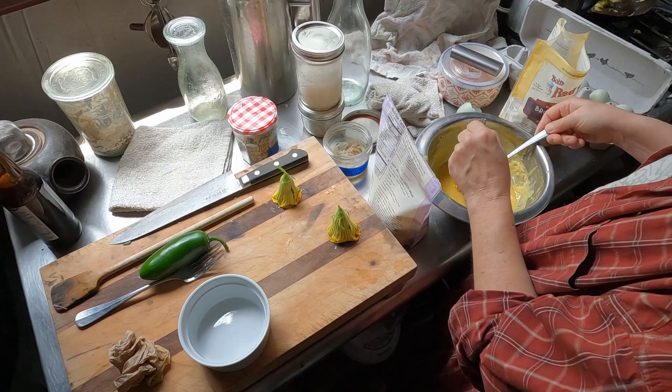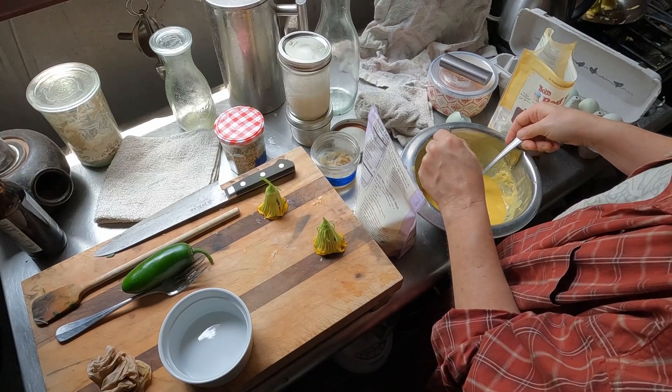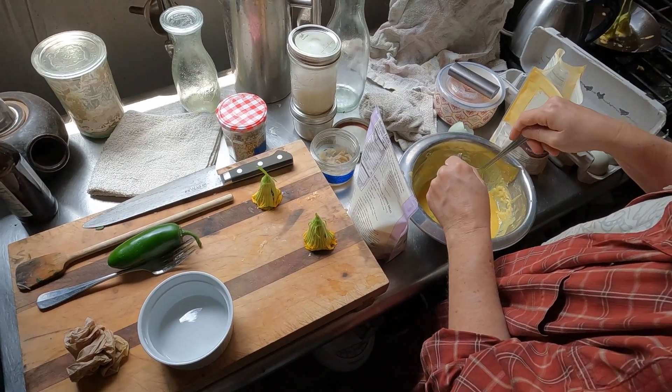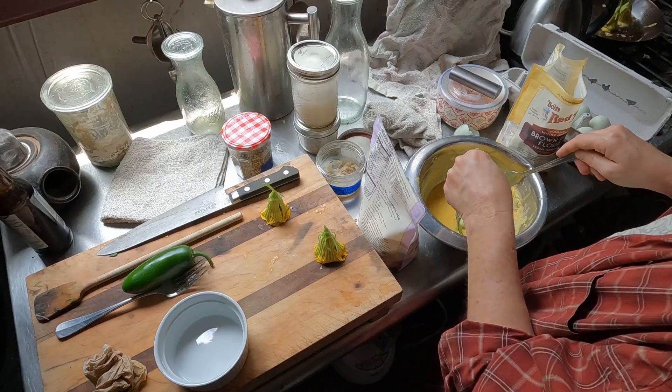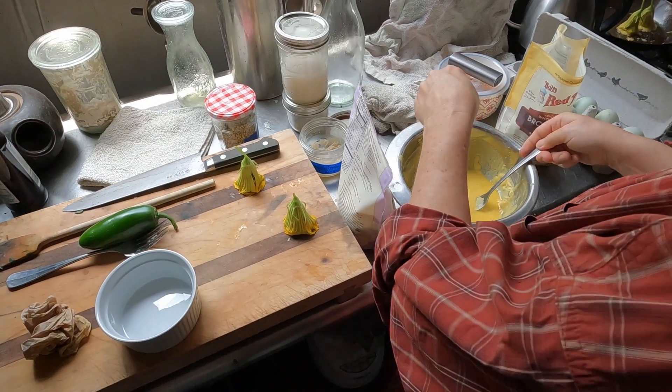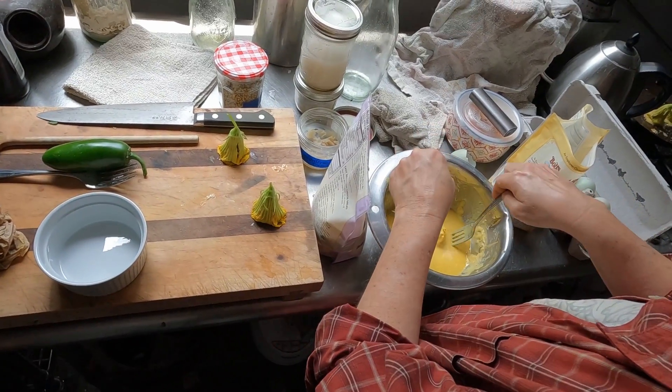I don't know if this is going to be my most successful attempt, but that's okay. We document less successful things too. Failure just seems so harsh though, right? It's all just a process. Yeah, right — we'll have many squash blossoms.